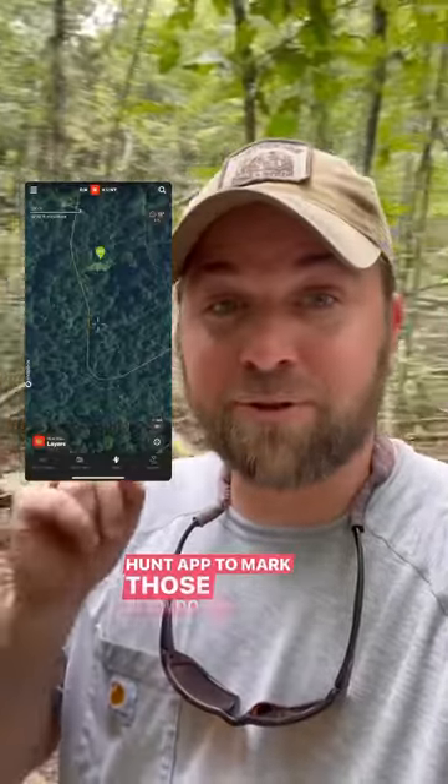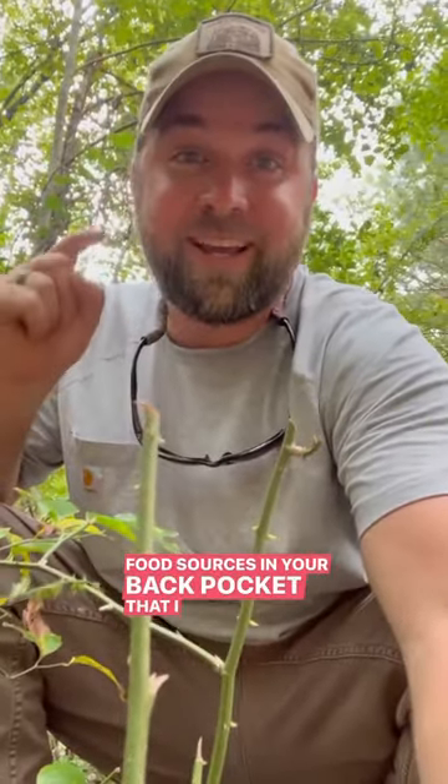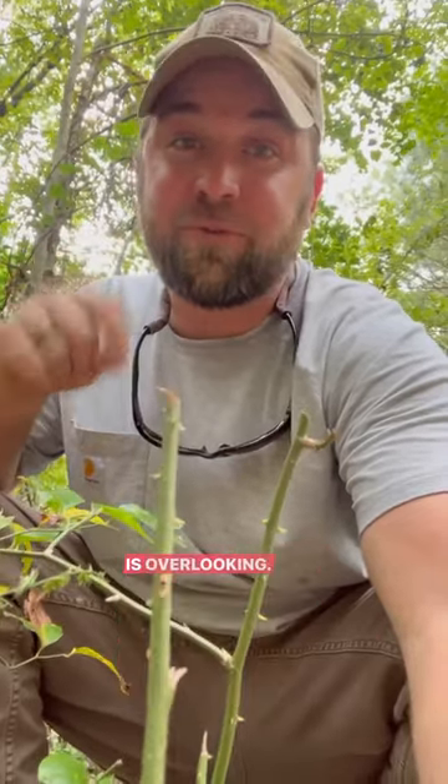So when you're scouting this year, use the Onyx Hunt app to mark those blowdown areas. You'll have one of the best food sources in your back pocket that I guarantee you everybody else is overlooking.